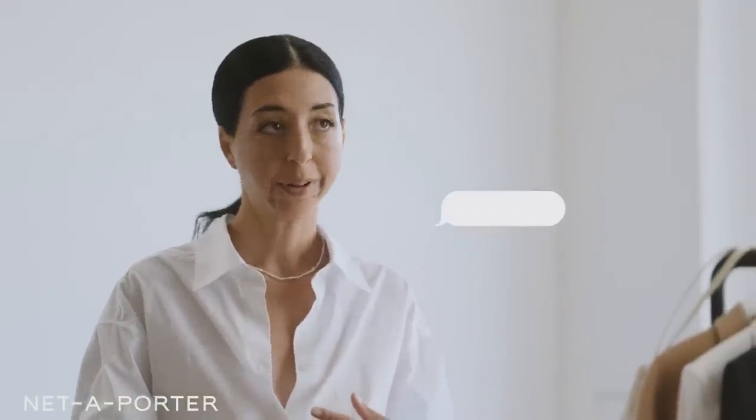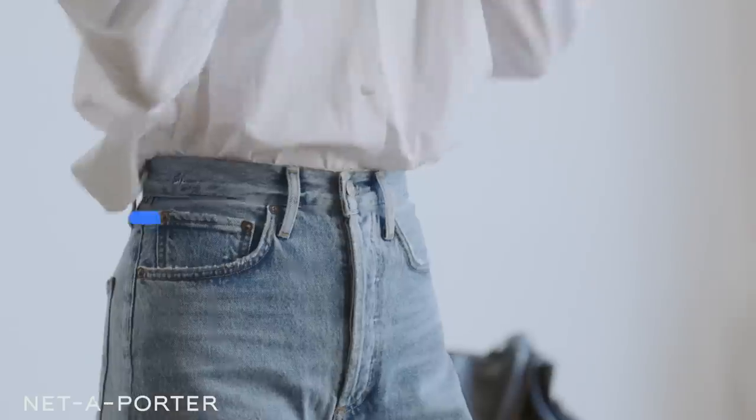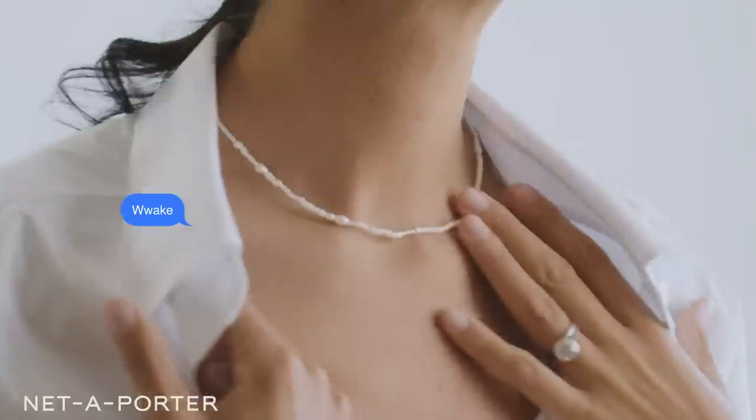The first style I'm going to be talking about today is classic denim. The classic blue jean is a wardrobe staple. The different washes it comes in is what makes the styling different for each kind. Today I'm wearing a pair of A. Goldie jeans with a light wash denim, and whenever I wear light wash denim, I love to pair it with white. Today I paired it with a white button-down from The Row and a pearl necklace from Wake.